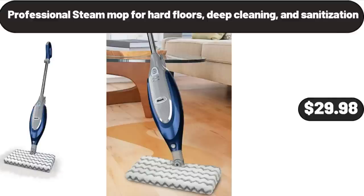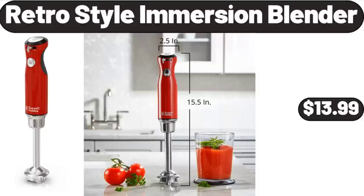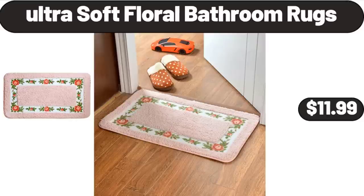Professional steam mop for hard floors, deep cleaning and sanitization, $29.98. Retro style immersion blender, $13.99. Friends, what do you think about the prices of the products? Are they too high? Please share your thoughts with us in the comments. Ultra soft floral bathroom rugs, $11.99.